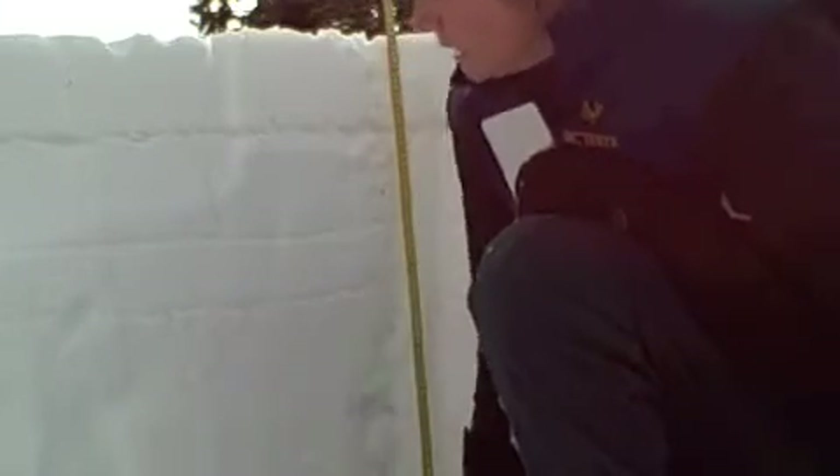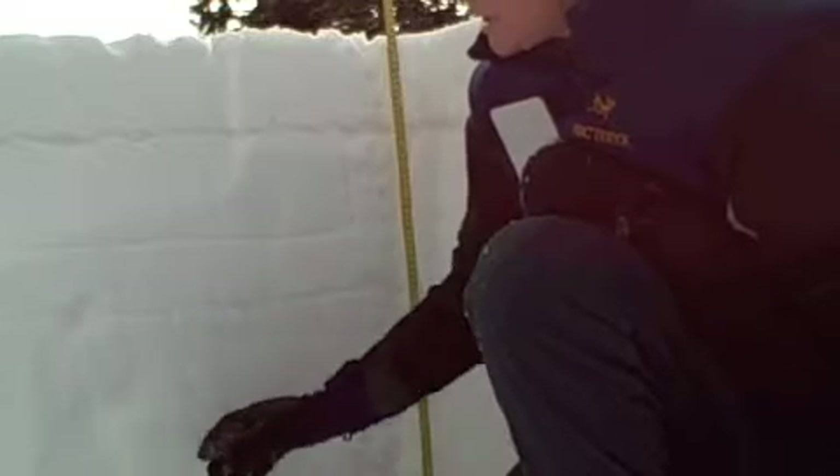Down from the mid-pack, essentially from 50 centimeters down, it's considerably weaker, and that's what we've been referring to as the December facet layer. It's just this lower part of the snowpack — larger crystal, about four finger minus resistance.